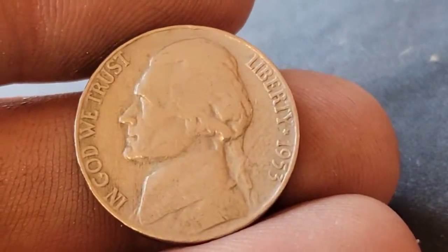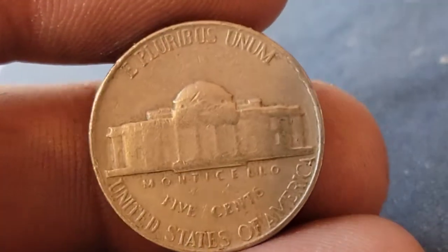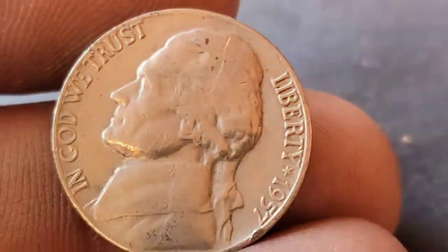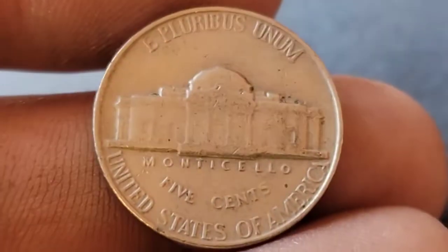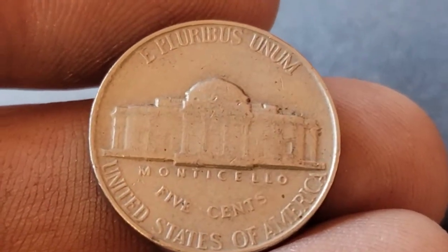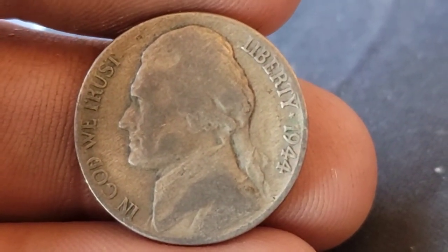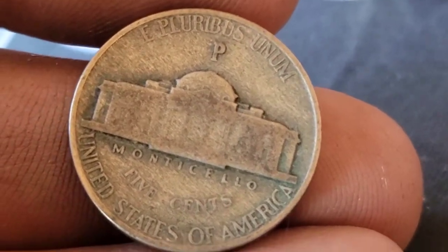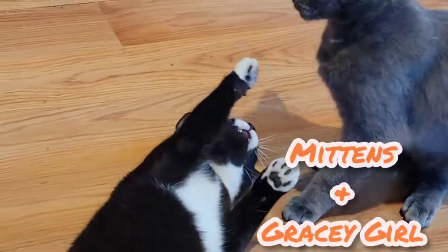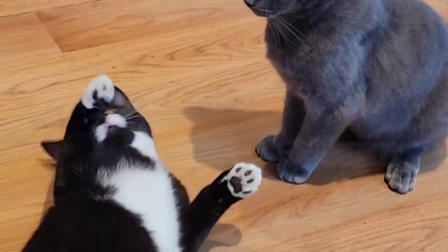Roll six and we finally got a Jefferson find — a 1953 Philadelphia. Still on roll six and we've got a 1957 Philadelphia. Roll number eight and we finally struck silver — we've got a 1944 Philadelphia. If anybody's curious about the background noise, we've got two cats that always love to wrestle first thing in the morning.